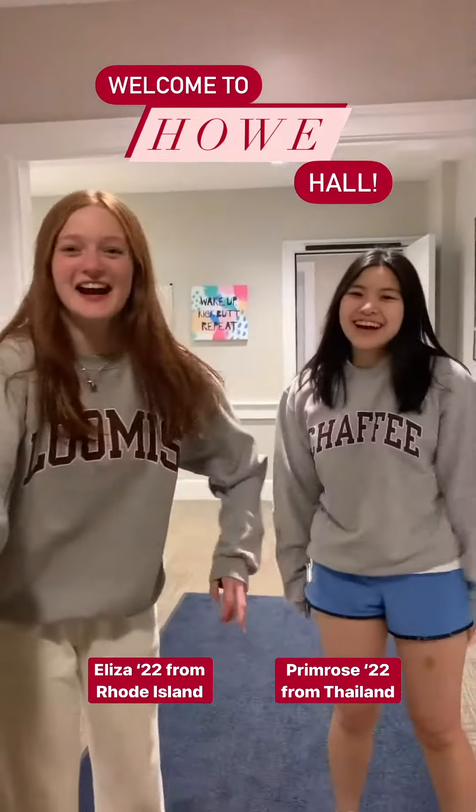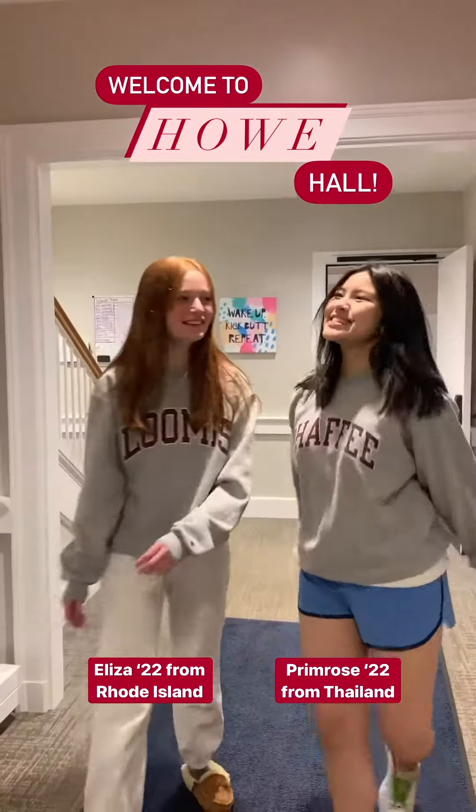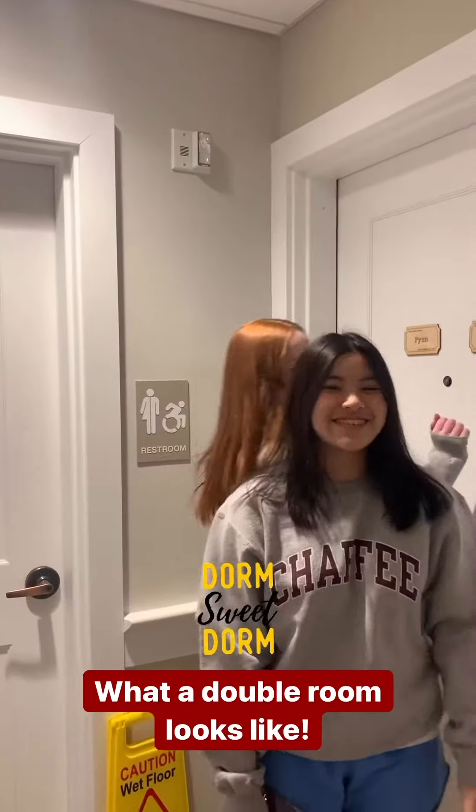Hi! Welcome to Howe! My name is Eliza. My name is Primoz. Right now it's study hall. Let's go check out what they're doing right now.